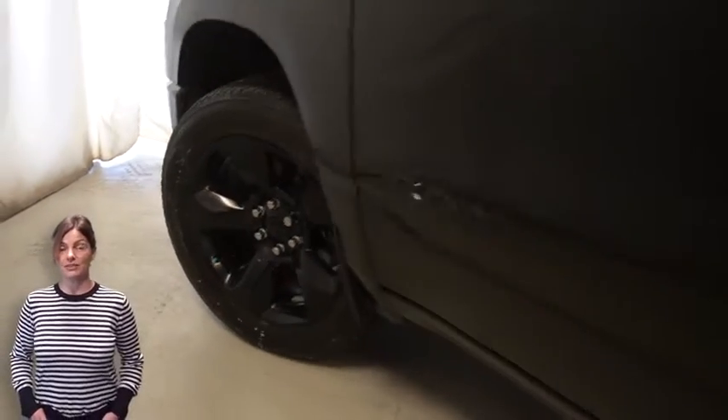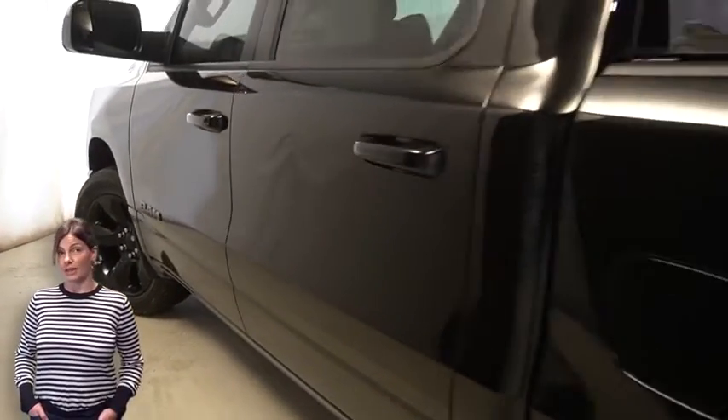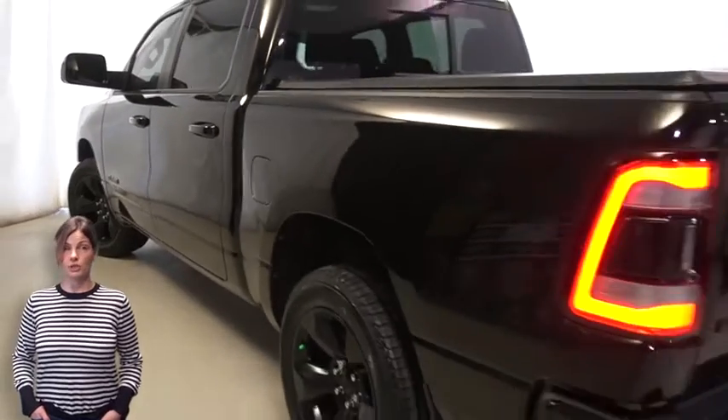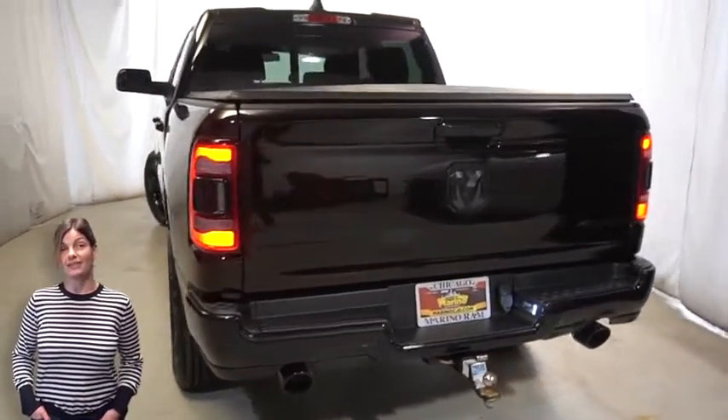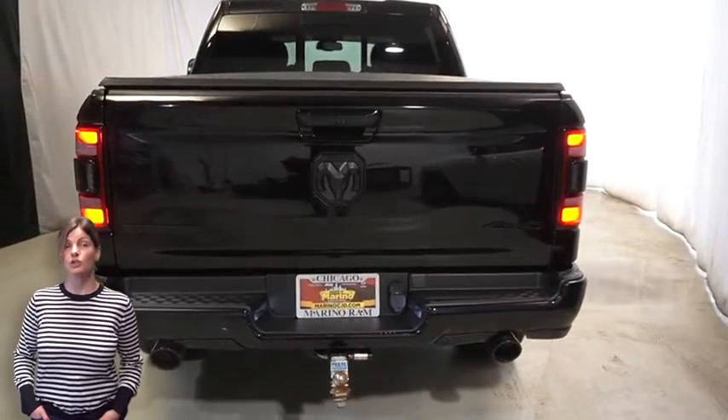With black headlamp bezels, LED fog lamps, 20-inch aluminum wheels, power heated mirrors, LED tail lamps, and a tow package.